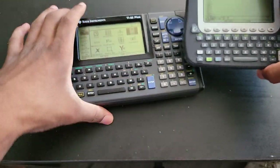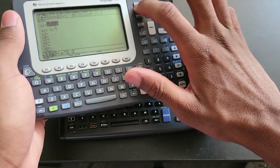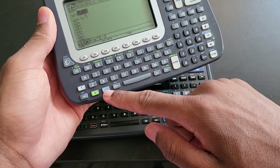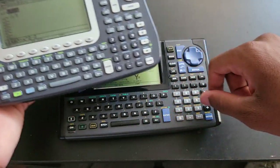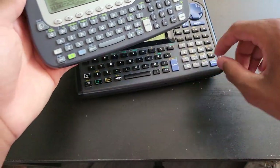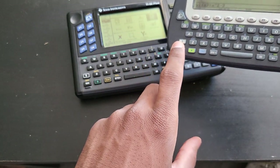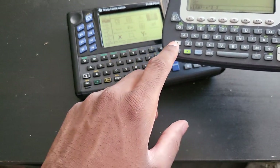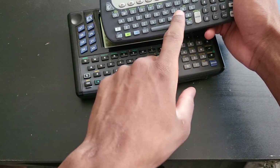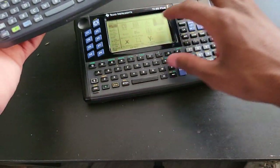The geometry cursor doesn't work in the home interface or the graphing interface — only in the geometry app, so I almost never use it. Besides the function keys, all the other keys are in the same exact spot. The Voyage has two second keys and three keys total in that area, while the 92 Plus has two second keys and one diamond key. All the shortcuts are the same.